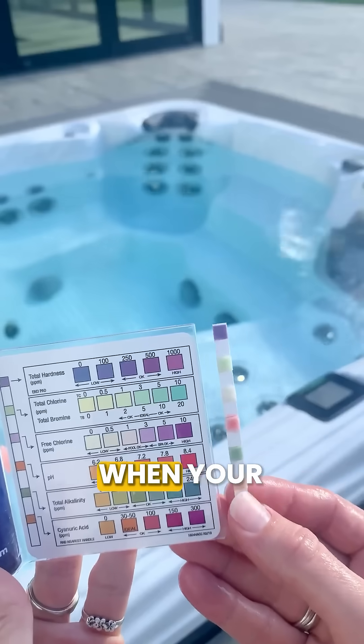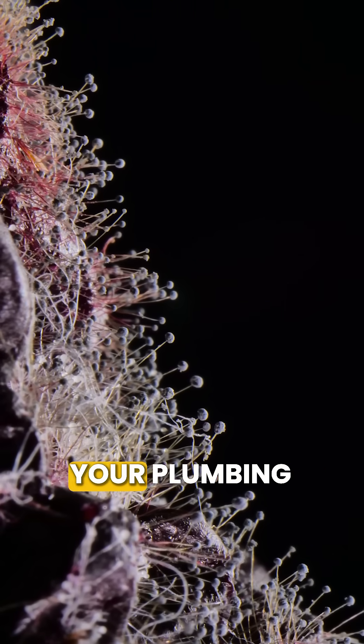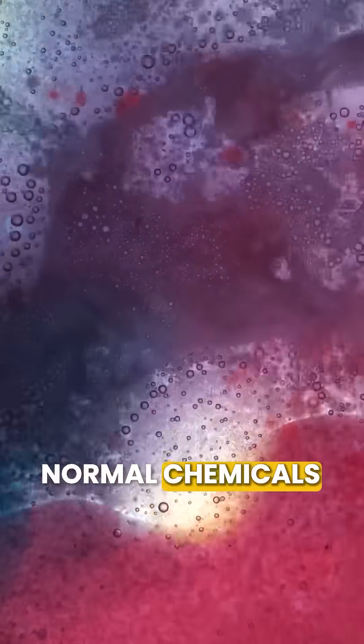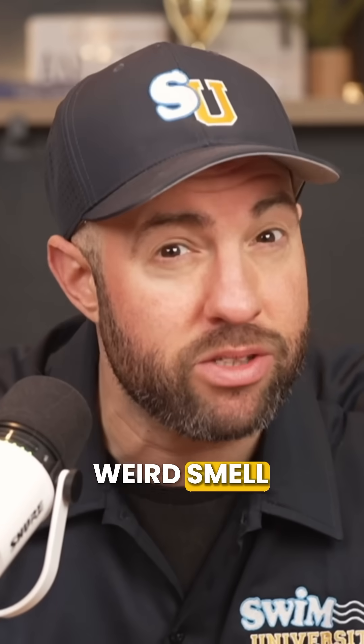Here's what's really going on. When your chlorine or bromine levels are too low, bacteria starts growing in your plumbing. Over time, this creates a layer of biofilm that your normal chemicals can't kill. And that biofilm is probably what's causing that weird smell.